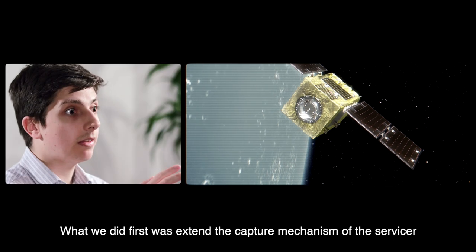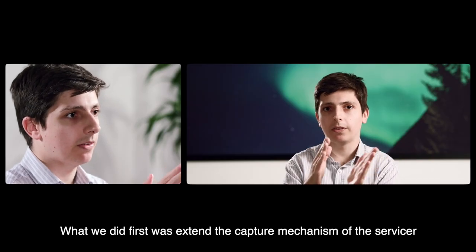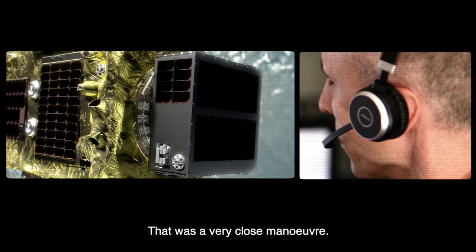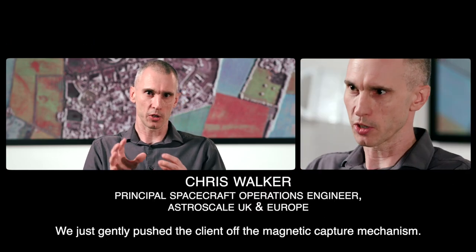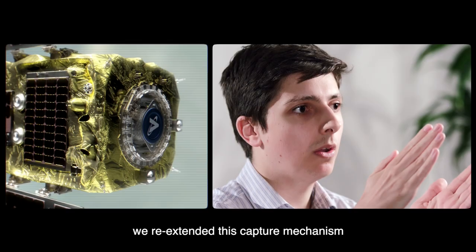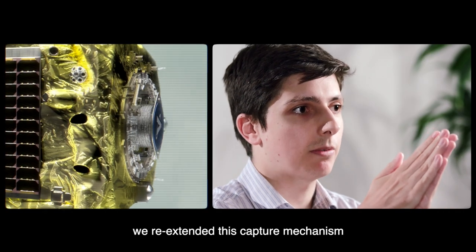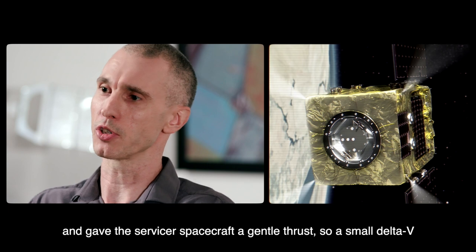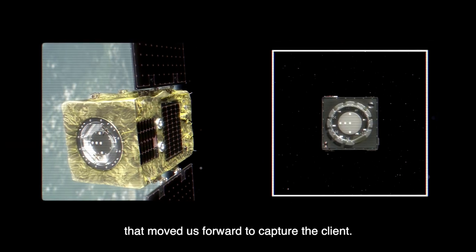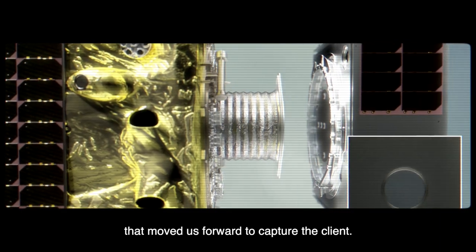What we did first was extend the capture mechanism of the servicer to contact the client. That was a very close maneuver, so we just gently pushed the client off the magnetic capture mechanism. Once the two drifted apart for a couple of seconds, we re-extended this capture mechanism and then gave the servicer's spacecraft a gentle thrust — a small delta-v — that moved us forward to capture the client.